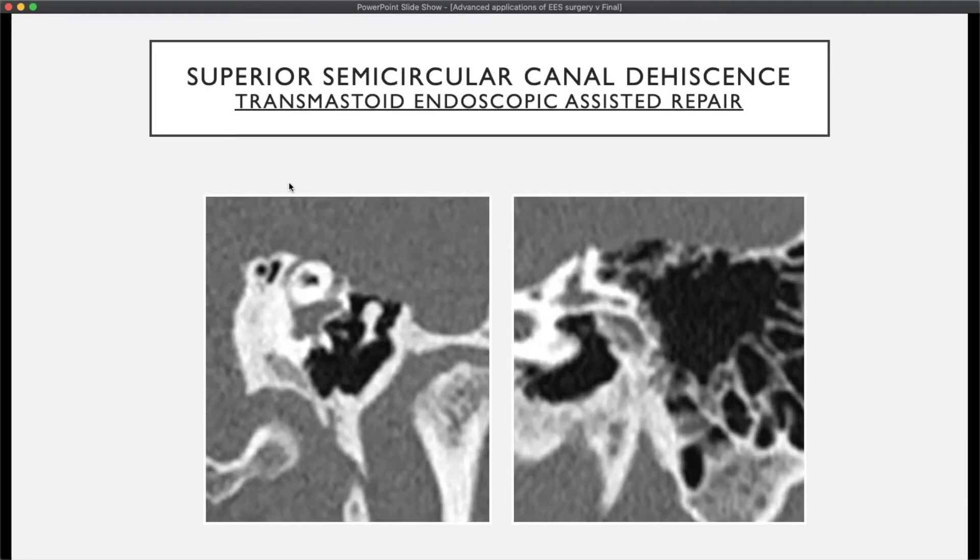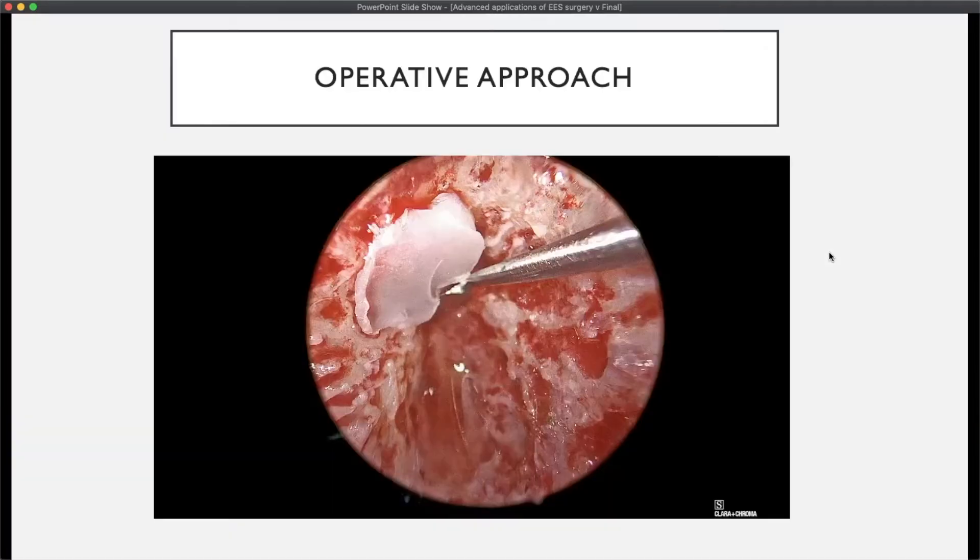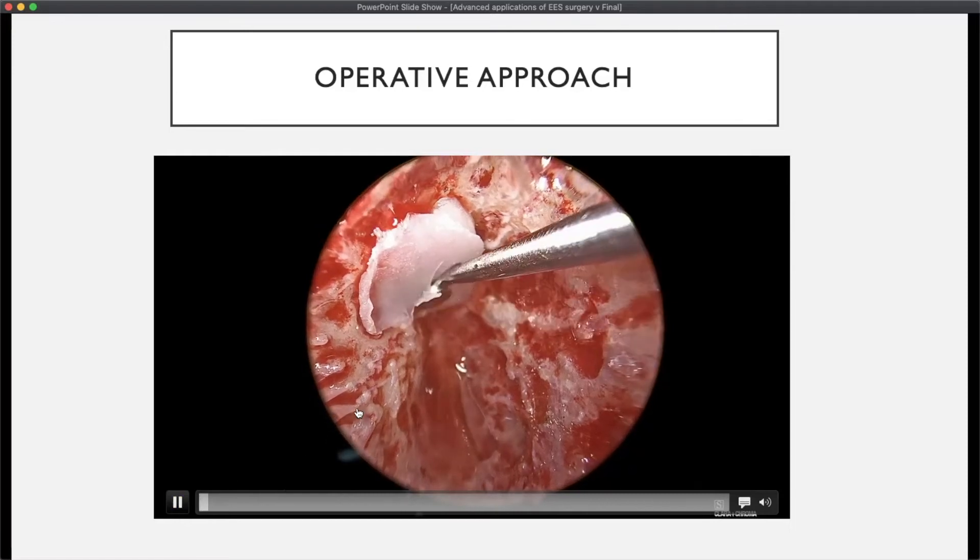The second case shows a larger dehiscence involving the ascending limb and dome, visualized on both Pöschl and Stenvers views. This case had the concomitant audiological findings of superior canal dehiscence, including a pseudo-conductive hearing loss in the low frequencies, as well as a low-threshold c-VEMP on that side.